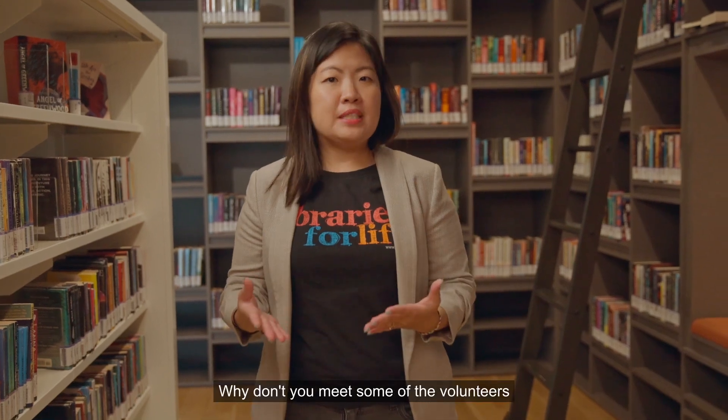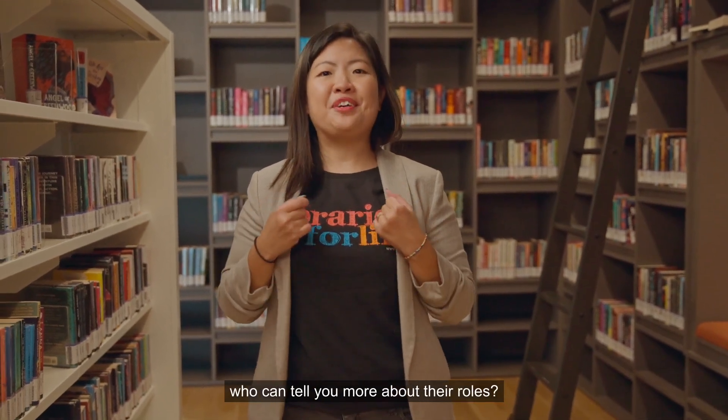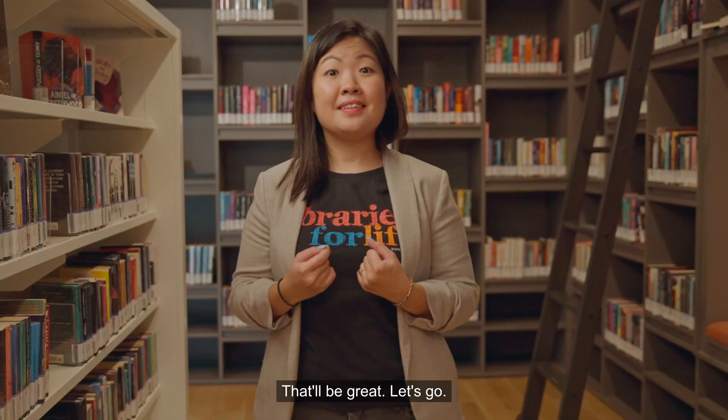Do you have any idea what you would like to do? Not really. Why don't you meet some of the volunteers who can tell you more about their roles? That would be great! Let's go!